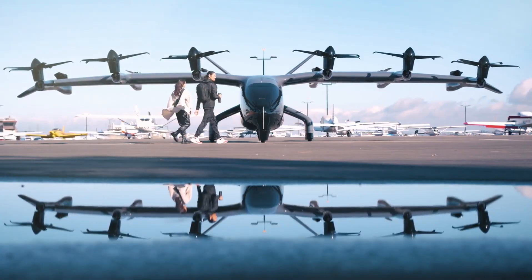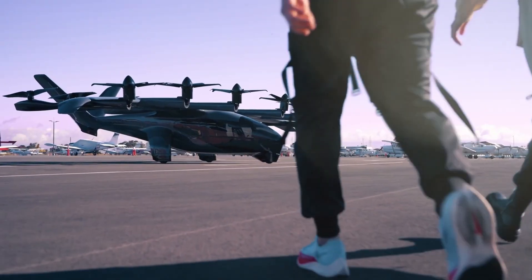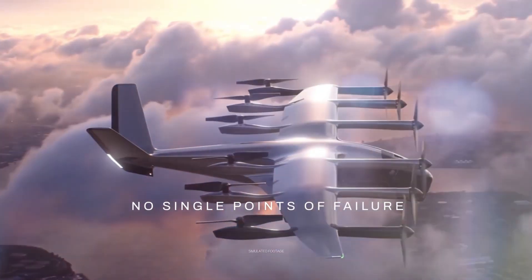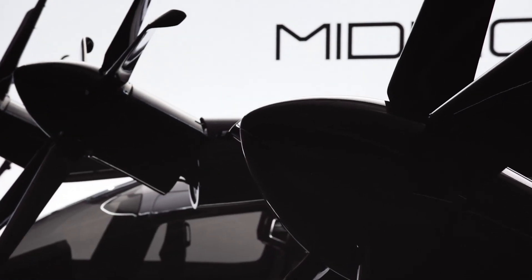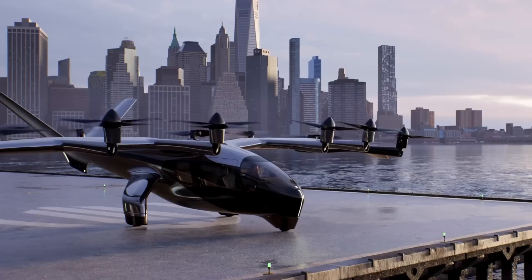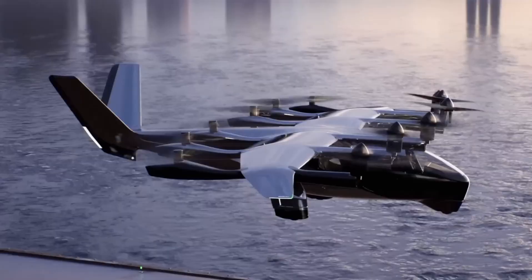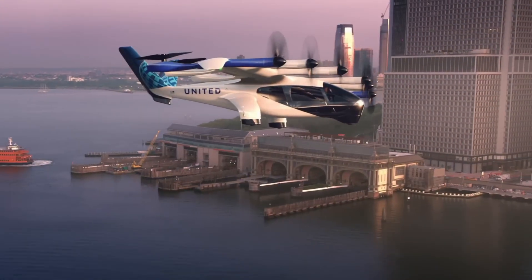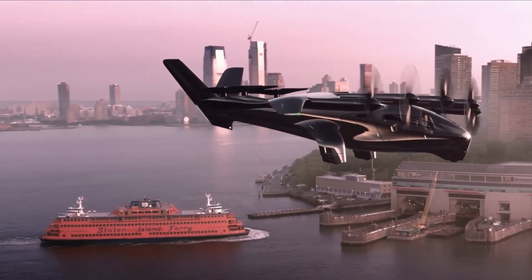Designed to carry four passengers and one pilot, the Midnight is built for short-haul routes of up to 60 miles, with cruising speeds reaching approximately 150 miles per hour, leveraging current battery technology for maximum efficiency. Its modern design features a high-mounted wing and distinctive V-tail, optimizing aerodynamic performance while contributing to its futuristic aesthetic. The aircraft is powered by 12 electric propellers, carefully positioned to minimize noise and enhance redundancy for increased safety. Quiet enough to rival the sound of a passing car, the Midnight is tailored for dense city environments where noise pollution is a concern.